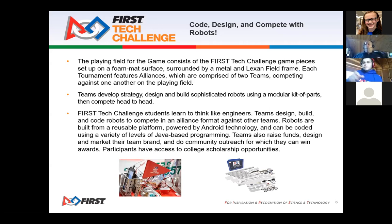Teams will also raise funds, do community outreach, create videos for branding, and compete for Dean's List awards — much like First Robotics Challenge but at a smaller scale.